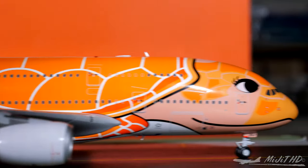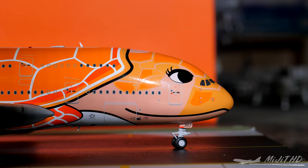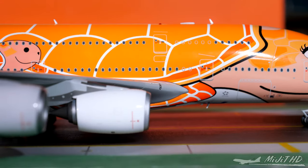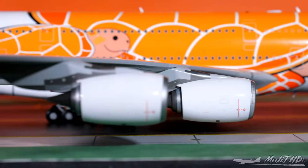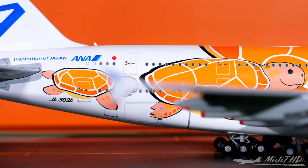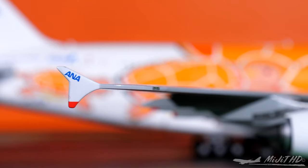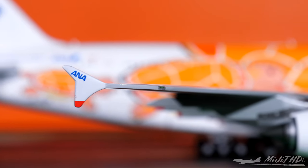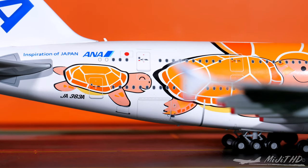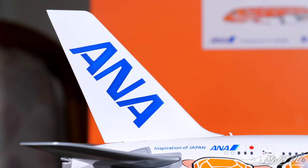Now moving to the cockpit windows on the starboard side — we also have the pitot tube and static ports, with the registration on the gear door, front cargo container door, and inboard landing lights. Trent 970 engines on this side as well. The winglet has ANA on it, and the green navigation lights are on the leading edge. At the rear of the aircraft, we have the rear cargo container door, bulk window, registration number, flag of Japan, and the ANA logo.